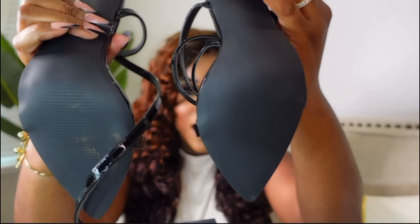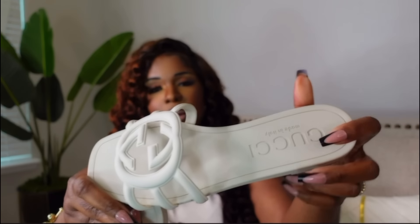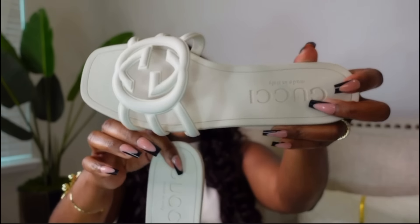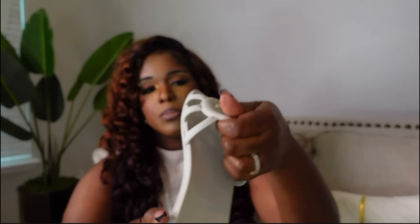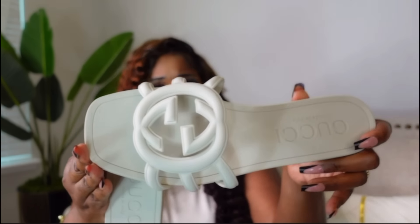Next we have some Gucci-inspired slippers. Beautiful — I love these. They have a lovely finish; the material is like a rubber material — very comfortable. They do have these shoes in different colors. I opted for cream, or beige — the site says white but it's actually beige. I chose this color because I can wear so many different things with it. I got this in a size 41 and it is true to size.